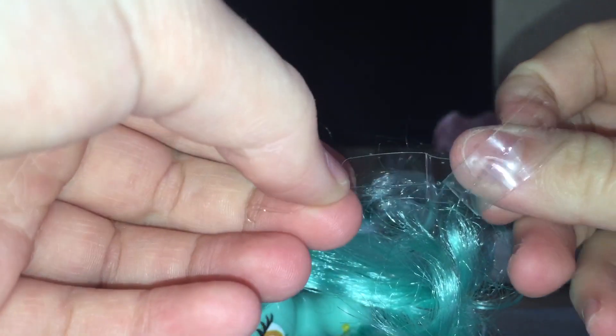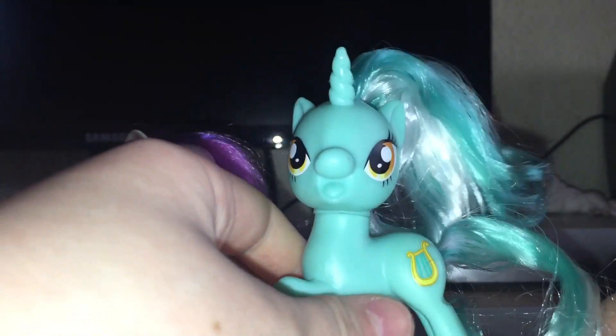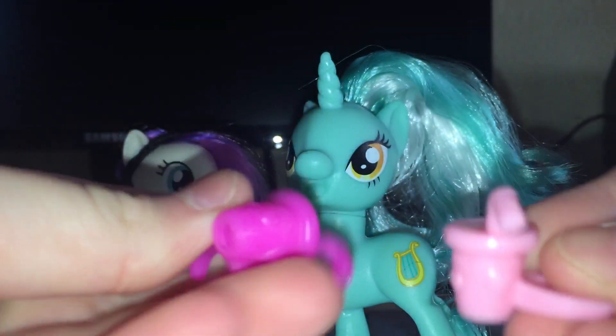Okay, the glue's out of her hair. Let's get this tie out of her hair and this one also out of her tail. Here is her drink that she comes with — it's the basic drink that I already own.